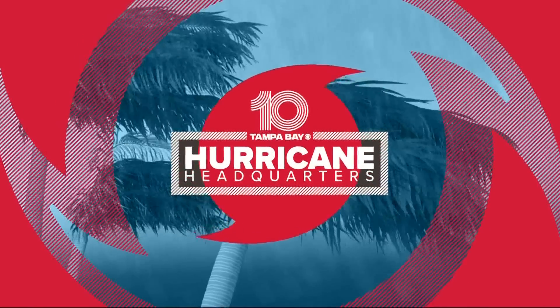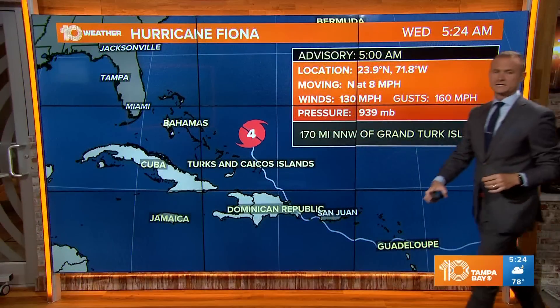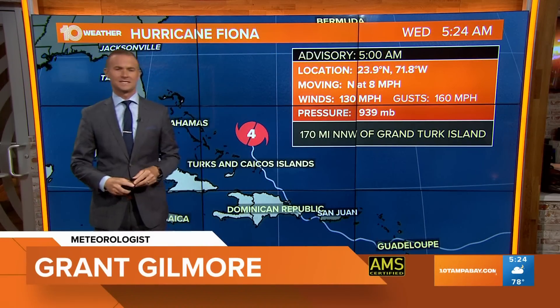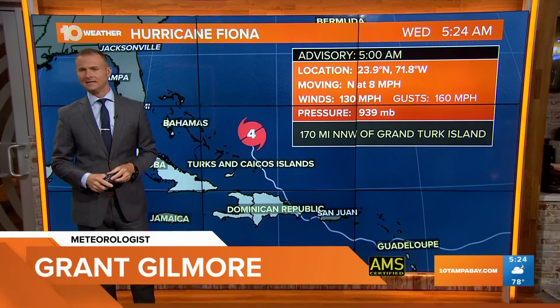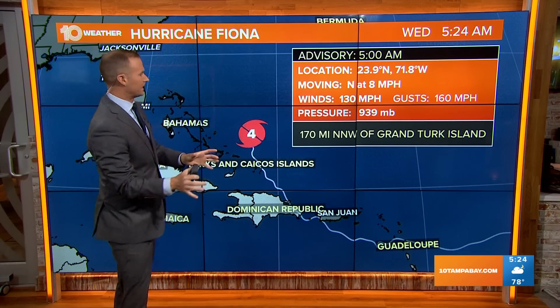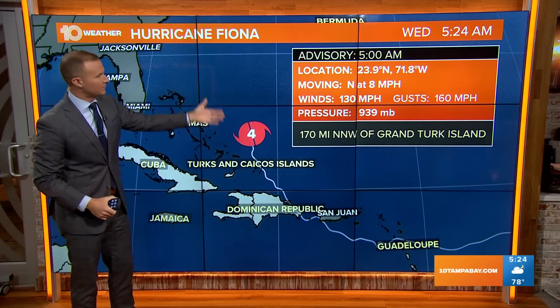Good morning. It's about 5:24 now on our Wednesday morning. We just got the five o'clock advisory from the National Hurricane Center, a little delayed. It seems like they're having some technical issues pushing this data package out to everybody, even including their website. But still, we've got it.